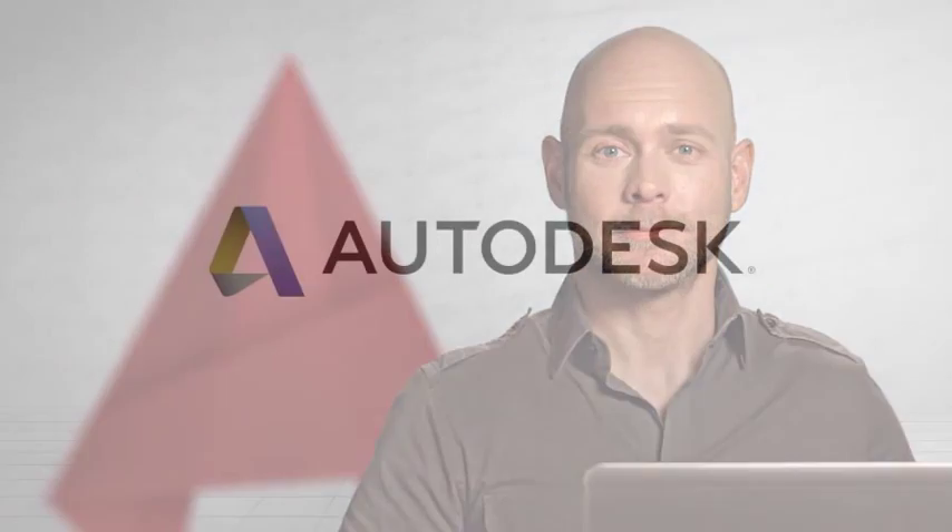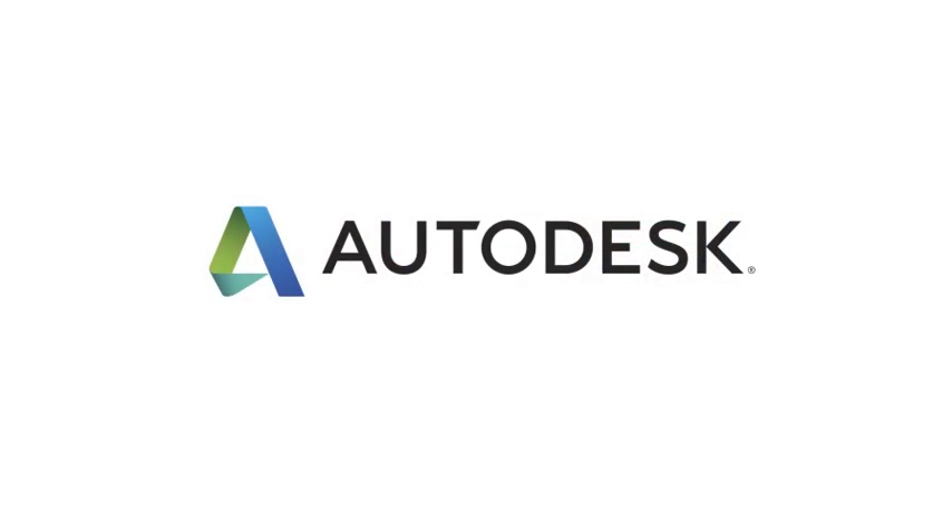We've listened to your feedback and delivered what you asked for. AutoCAD 2016 includes tools that help you produce higher quality drawings in less time. Because at the end of the day, it's about getting the job done right and on time.